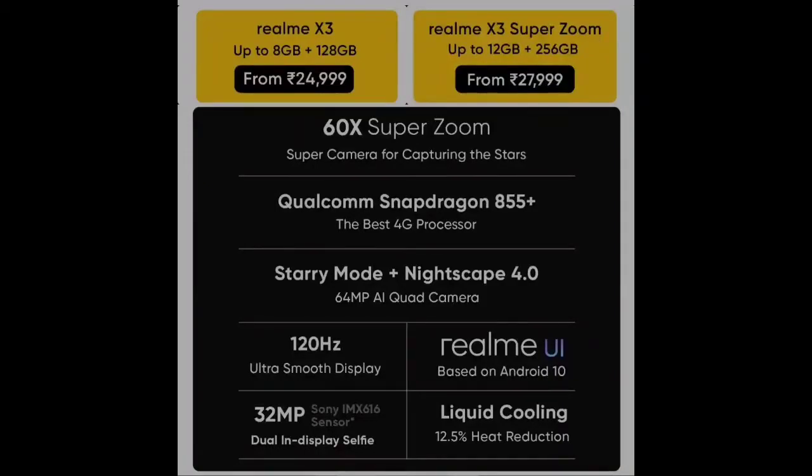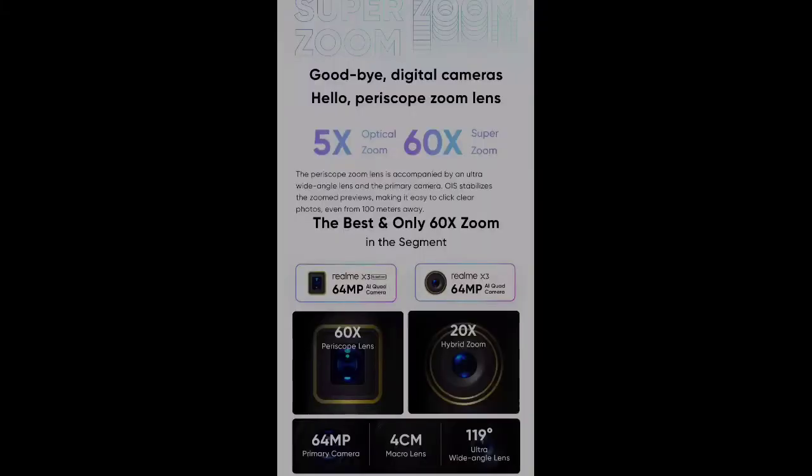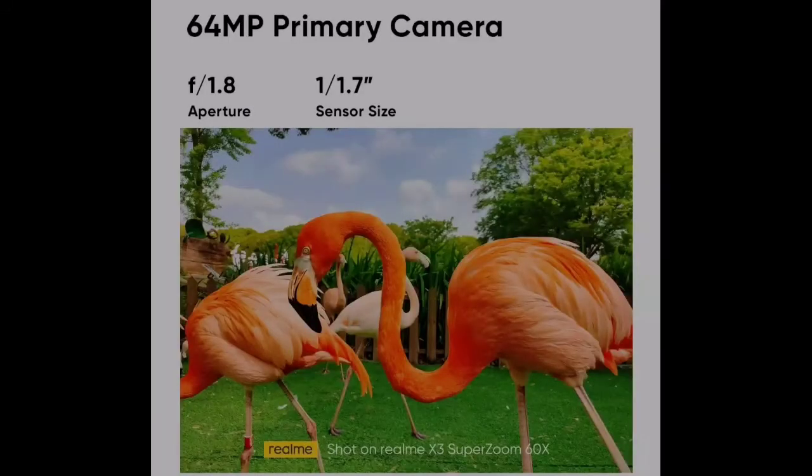One thing you should know: there is no display fingerprint — there is side-mounted fingerprint, because the display is IPS, not AMOLED. So keep that in mind. On the camera side, there is 5X optical zoom and 60X super zoom, both with 64MP quad-camera setup. The sensor size is 1/1.7 inch.